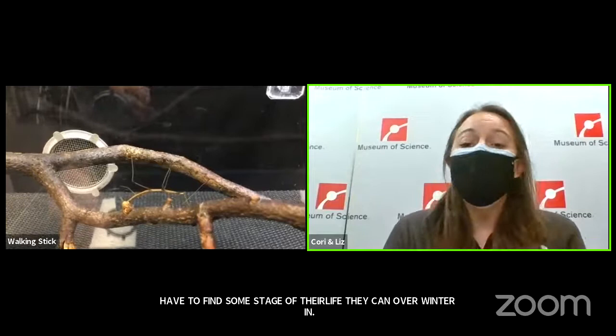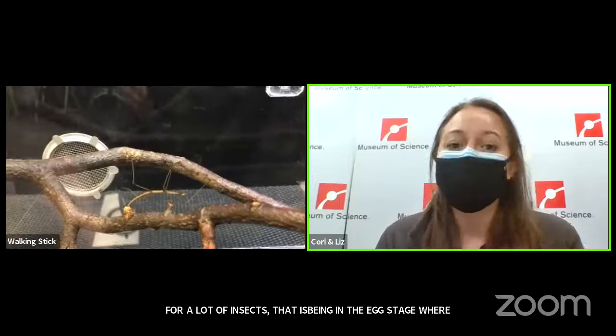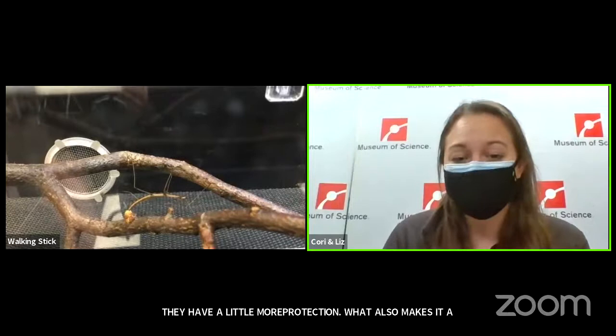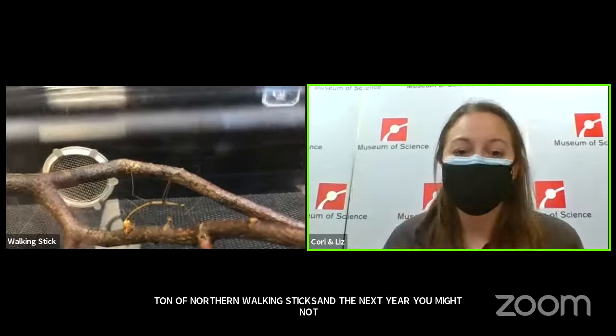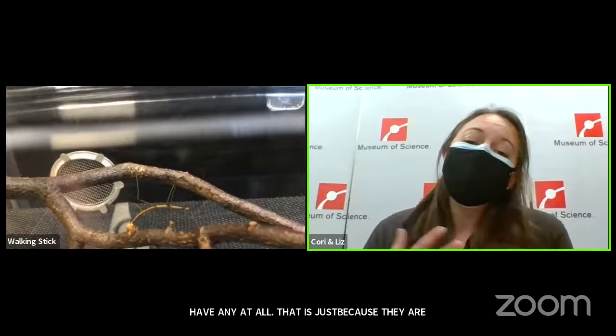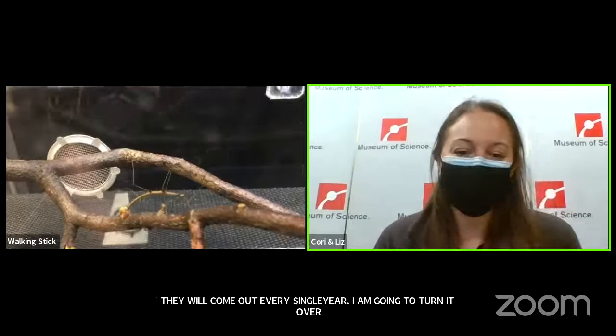As an egg, they have a little more protection and are able to do that overwintering. What also makes it challenging to find northern walking sticks is that in our area, they actually alternate years coming out of their eggs. So one year you might have a ton of northern walking sticks, and the next year you might not have any at all — they're just rotating through a cycle. Whereas in the southern states, they actually lay eggs that come out every single year. Now I'm going to see if we have any questions about our little stick insects.